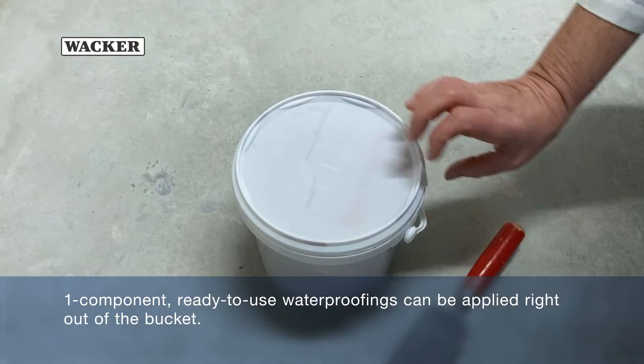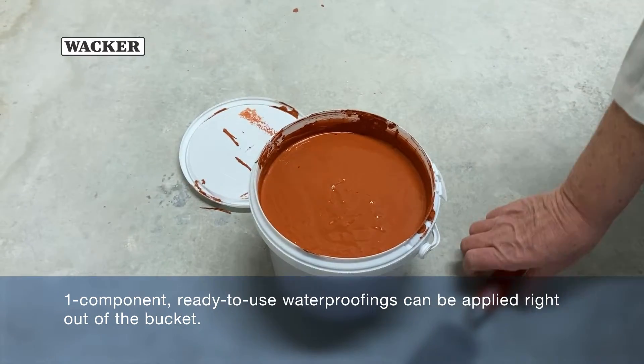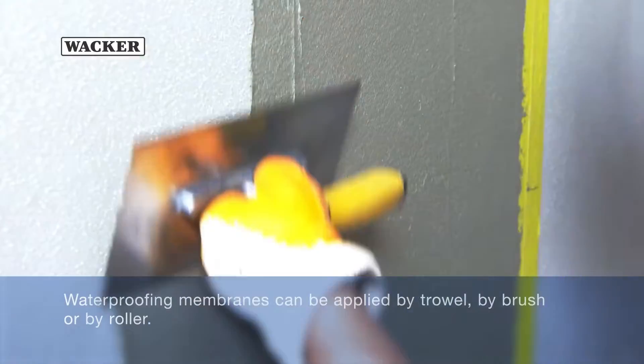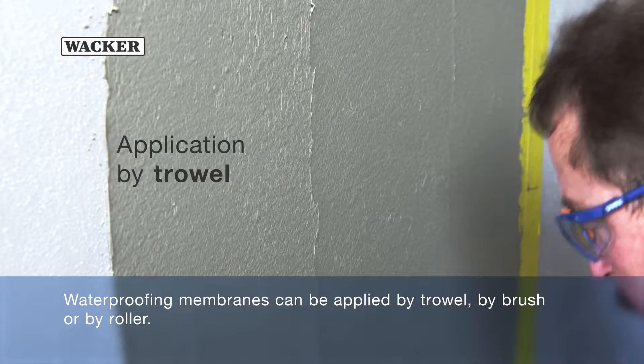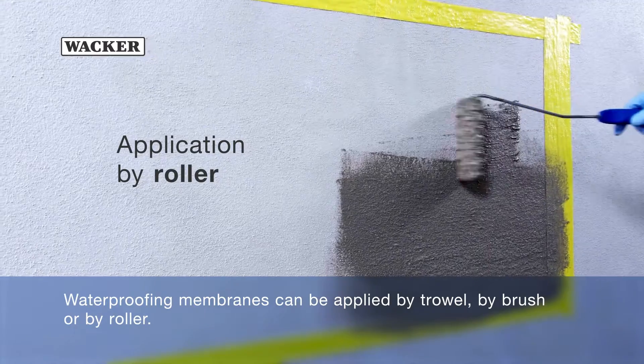One-component ready-to-use waterproofings can be applied right out of the bucket. Waterproofing membranes can be applied by trowel, by brush or by roller.